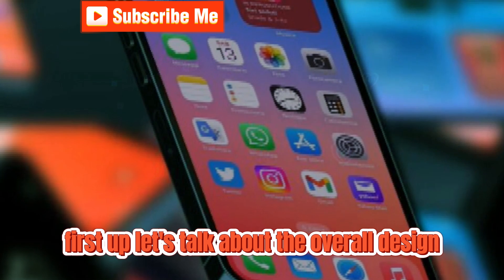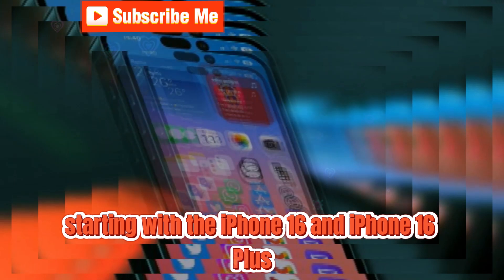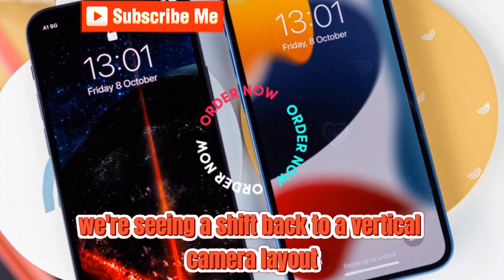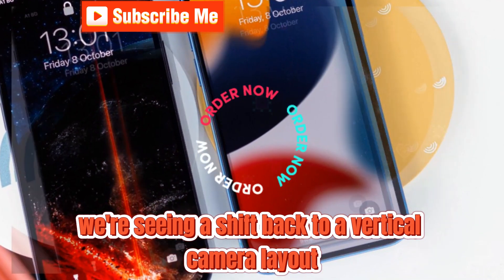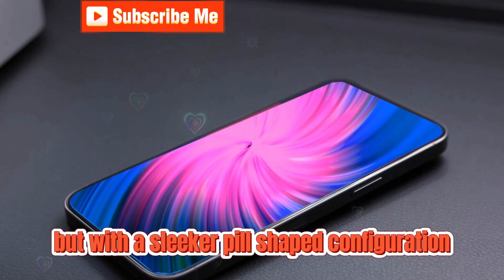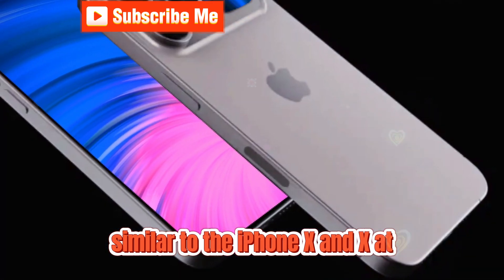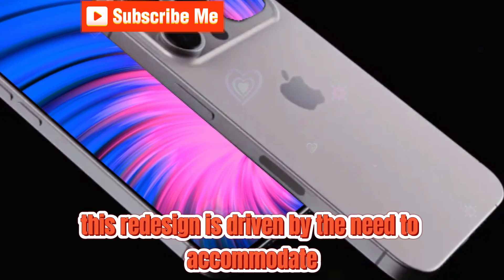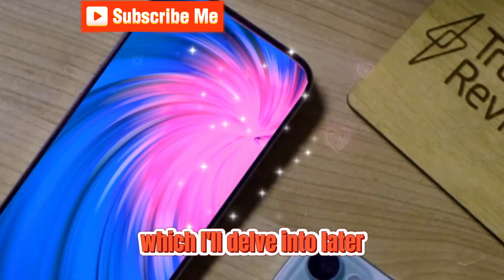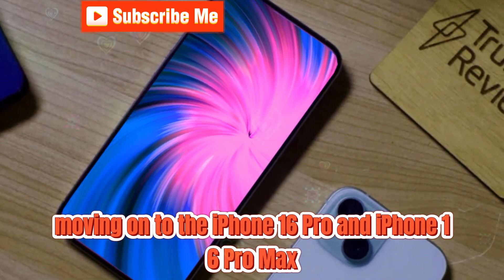First up, let's talk about the overall design changes across the iPhone 16 models. Starting with the iPhone 16 and iPhone 16 Plus, we're seeing a shift back to a vertical camera layout, reminiscent of the iPhone 11 and iPhone 12, but with a sleeker, pill-shaped configuration similar to the iPhone X and XS. This redesign is driven by the need to accommodate Apple's new spatial vision technology, which I'll delve into later.